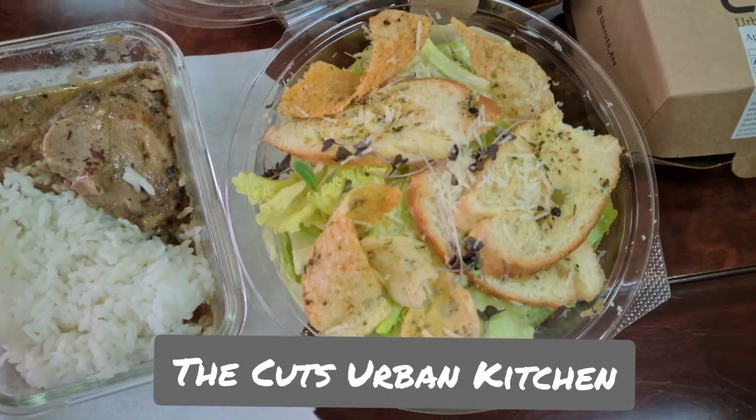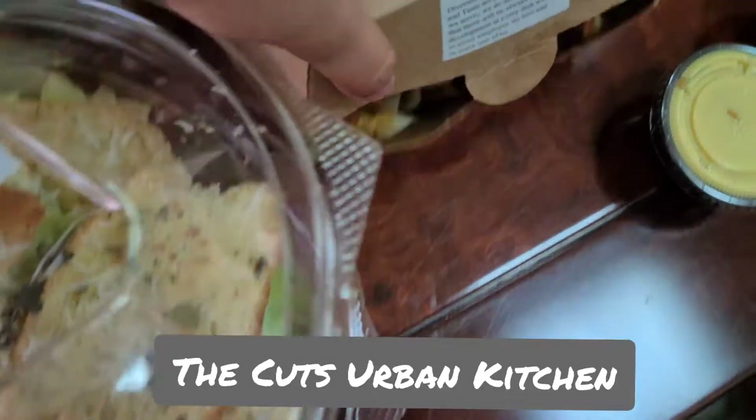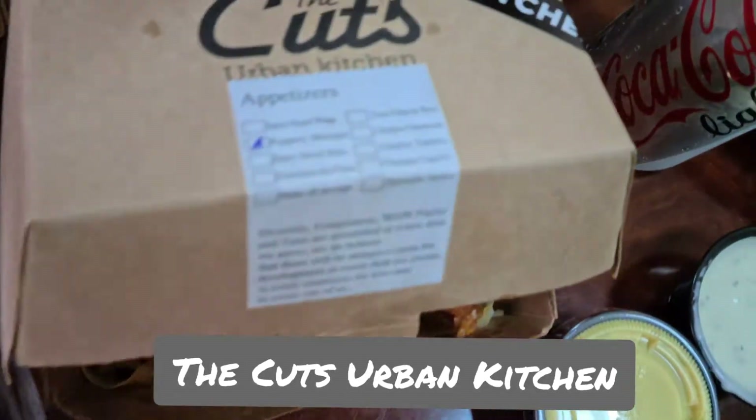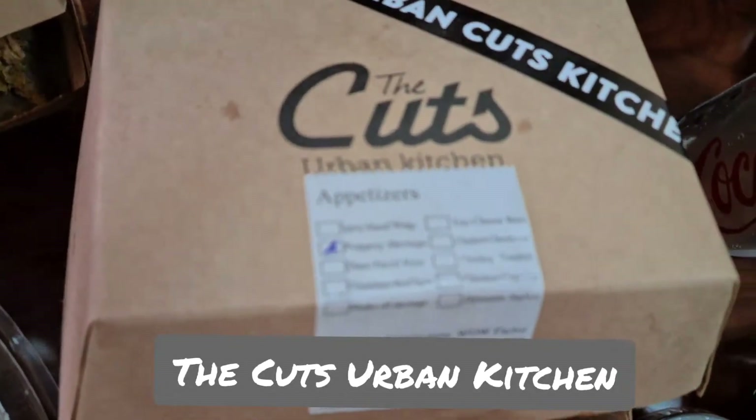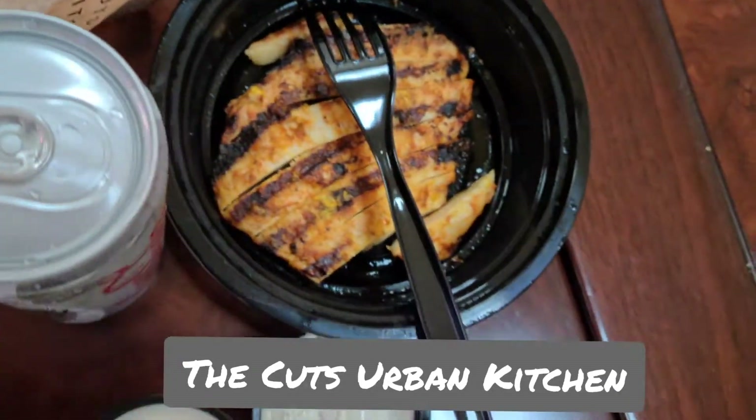Lunch! Yay! Salad, chicken, another chicken, buffalo, and this is fries! Wow! Yummy!